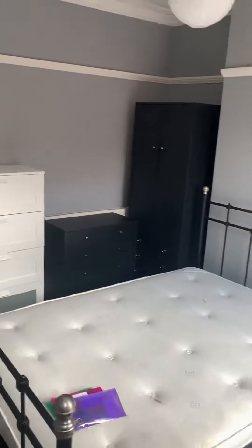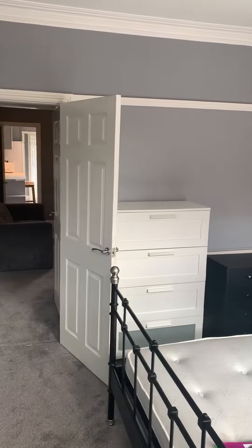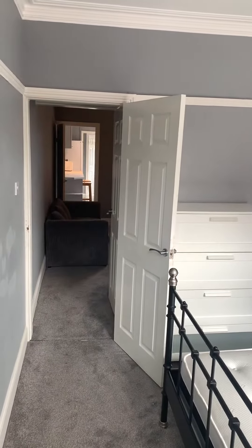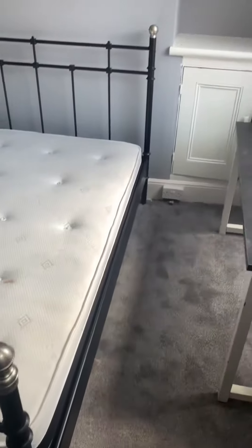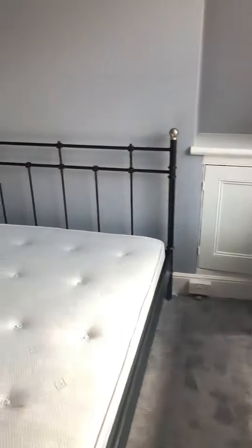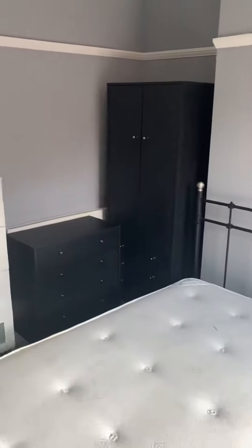Downstairs you've also got bedroom one, which has the front door in it — though most people use the side door at the side of the kitchen. Excuse the patches on the wall, it's just been decorated. It has a double bed, desk, sofa, wardrobes, and chest of drawers.